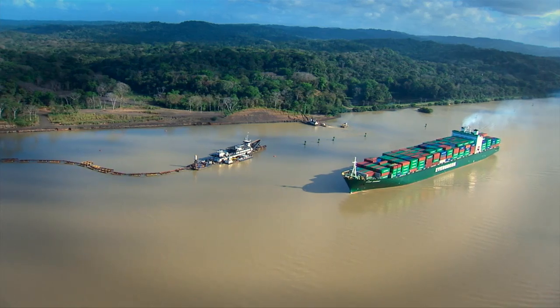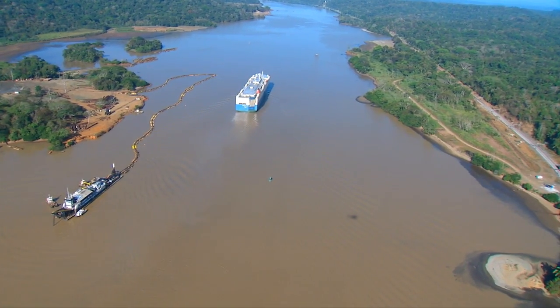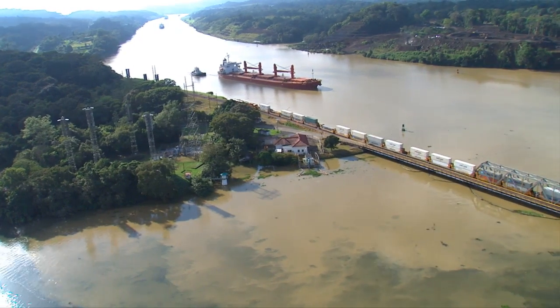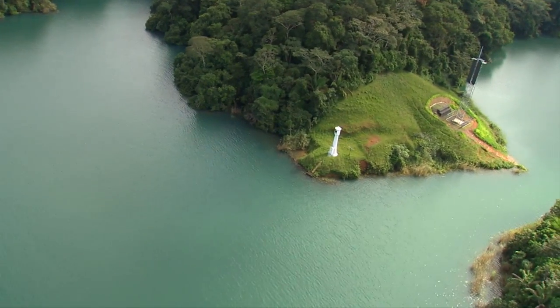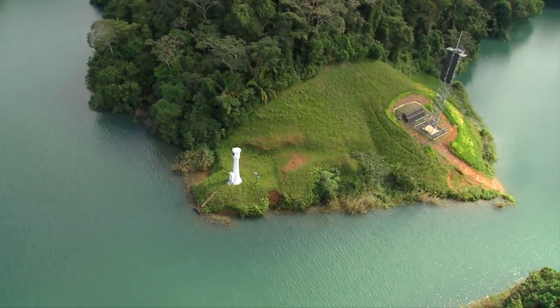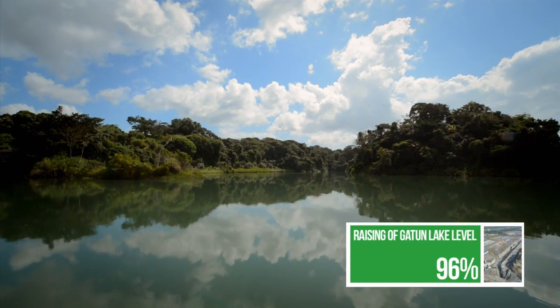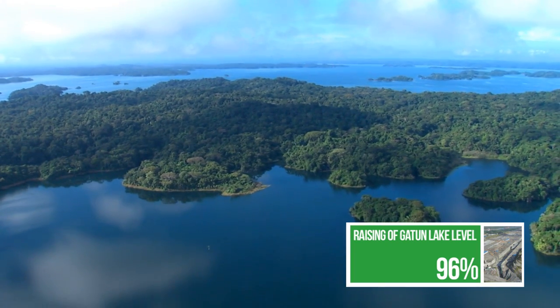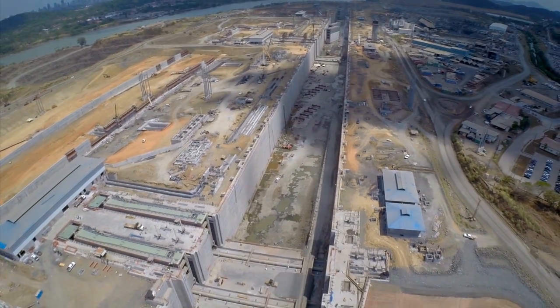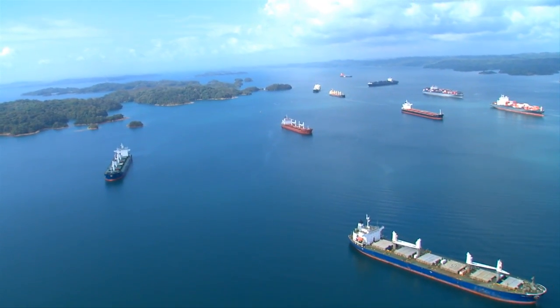Its navigational course is being widened and deepened by Panama Canal dredging forces. To ensure safe and expedite navigation, a total of 33 range towers are being erected to replace the lighthouses along its banks. Gatun Lake's maximum operating level will be raised 45 centimeters to improve water supply for the expanded canal operations, adding 200 million cubic meters of water to the reservoir.